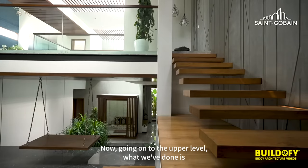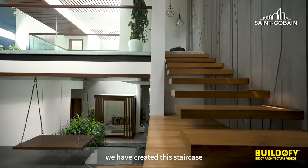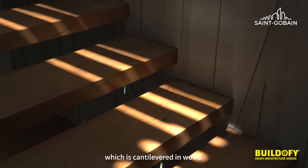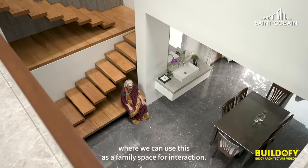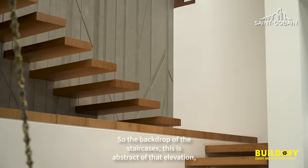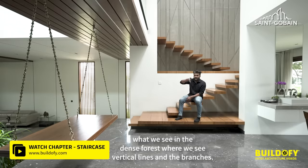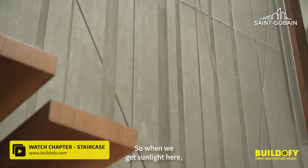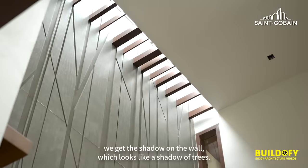Going on to the upper level, we have created a staircase that is cantilevered in wood. It has two to three levels which can be used as a family space for interaction. The backdrop of the staircase is an abstract of the elevation seen in a dense forest — vertical lines and branches — so when sunlight hits, it casts a shadow on the wall that looks like the shadow of trees.